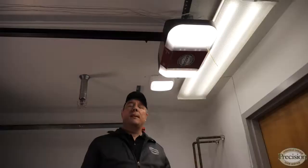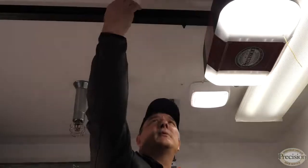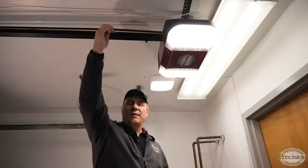We offer a chain drive and also a belt drive. If your garage is detached from your home and noise is not an issue, the chain will certainly work for you. If your garage is attached to your home and your living space is above it, then the belt is certainly a better choice — it'll have a lot less noise and vibration than the chain.